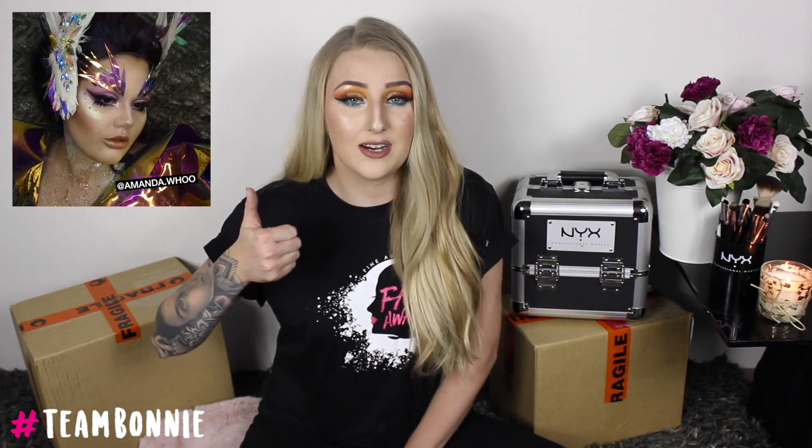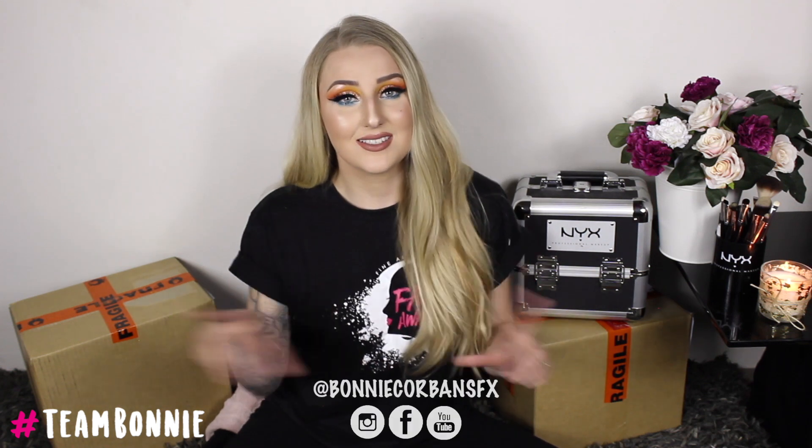I've never seen two unboxings done in one video, so I hope you guys enjoyed today. If you do, please give it a very big thumbs up. Don't forget to subscribe and please engage in my comments so I know that you guys are here. I am absolutely loving Instagram stories at the moment, so if you don't follow me on my socials please do — I will list them all down below.